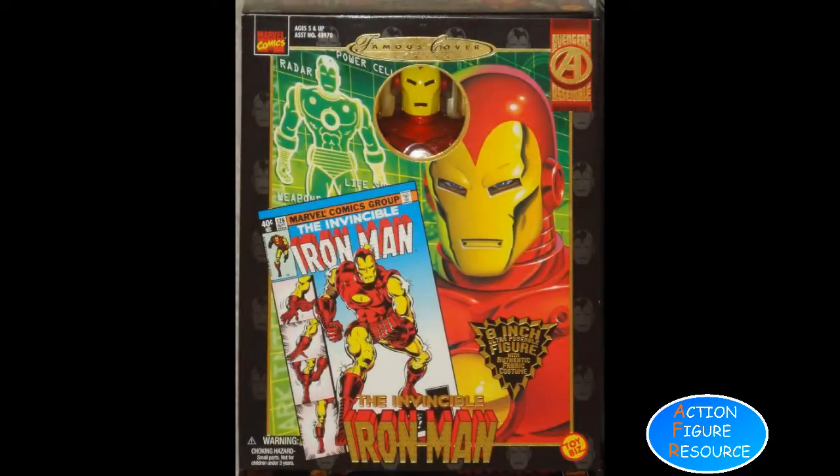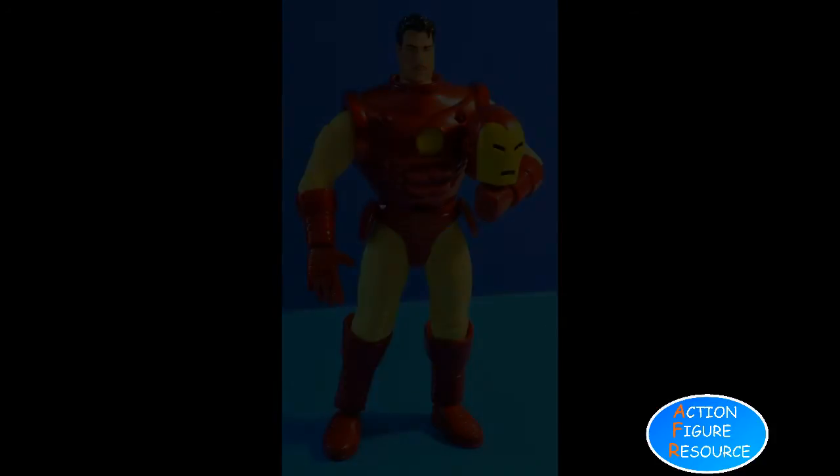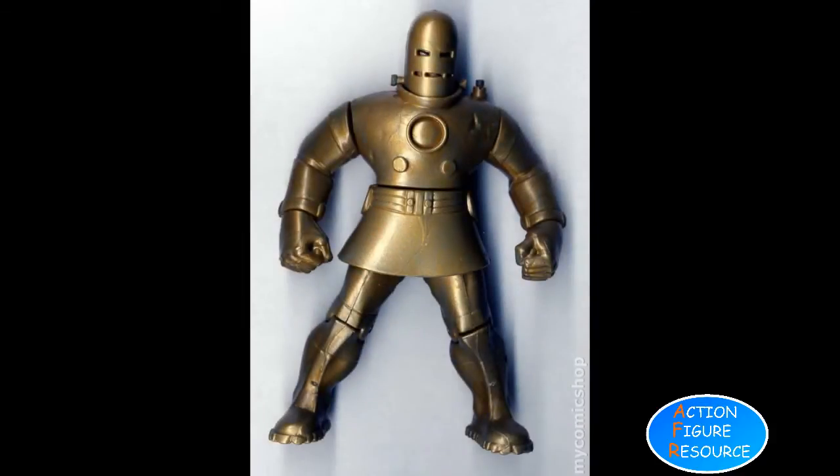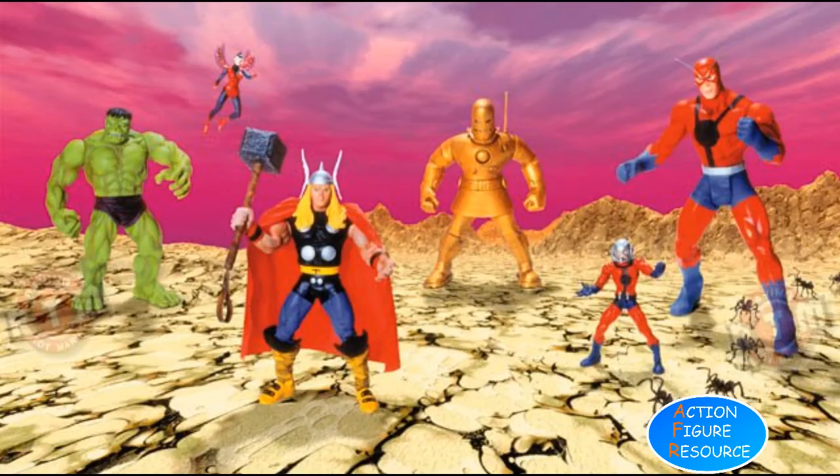In 1998, a famous covers figure was released. These paid homage to the original Megos, with a more contemporary construction and sculpts — definitely a figure Mego fans should track down; consider it an HD remake. In 1999, an early Iron Man as he appeared in his first Avengers comic debut was released as part of a set.